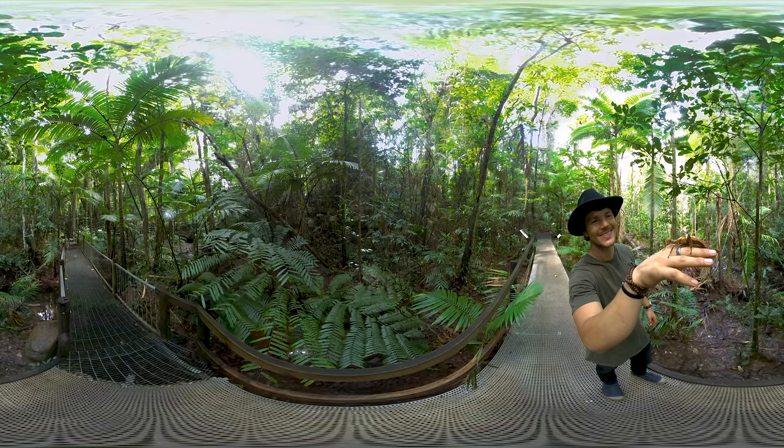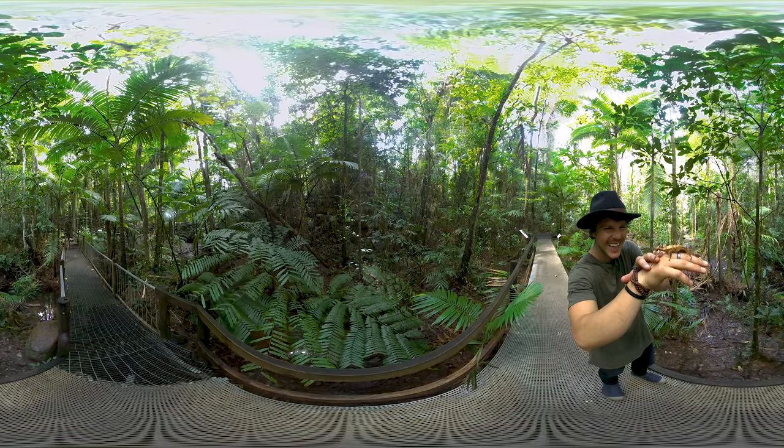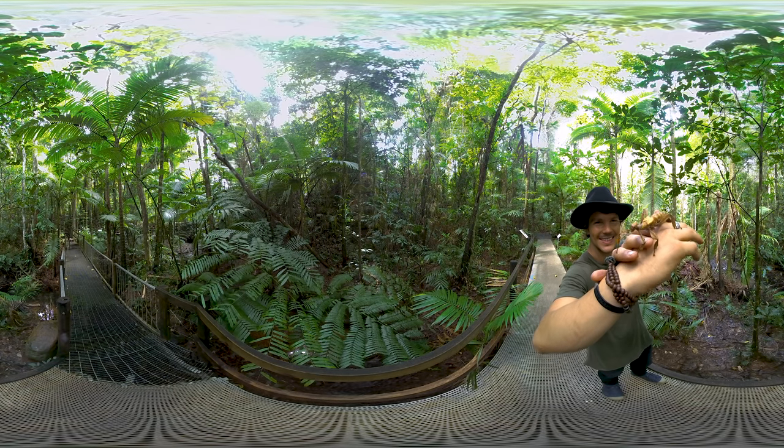If you're lucky you may come across some new friends too, like cassowaries, snakes, or this little guy. He's Roger — a leafy stick insect, or spiny leaf insect.